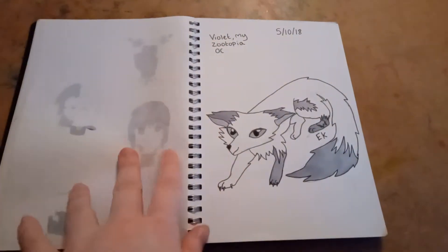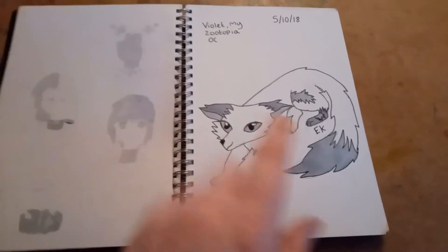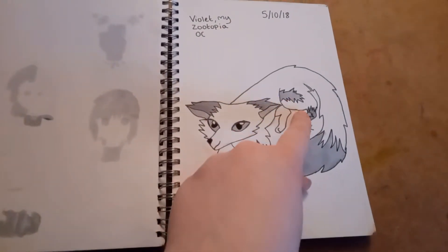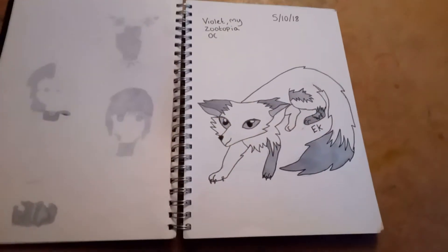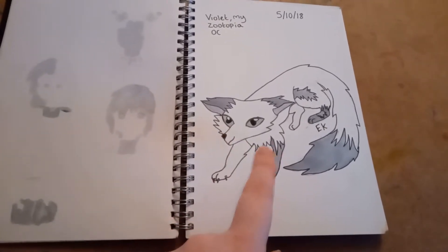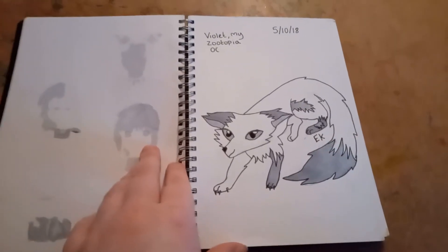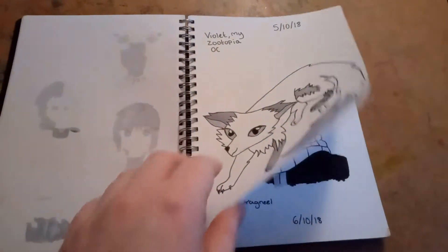On day five, I drew my Zootopia OC, Violet. The parts on her leg are supposed to be scars, not fur, along with the other markings on her fur. I was stumped for that day too — whenever I'm stumped for an idea, I usually just draw my OCs.